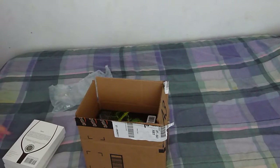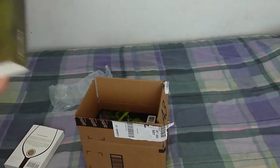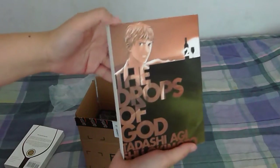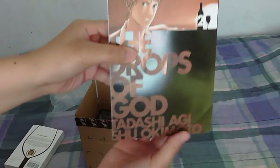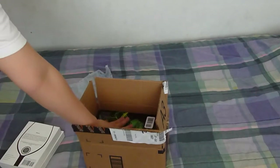Sorry about that. My memory was full so I had to delete some stuff to make room. I think we left off with Drops of God volume 2 — I really enjoy reading that series. Now all I need to get is volume 3.